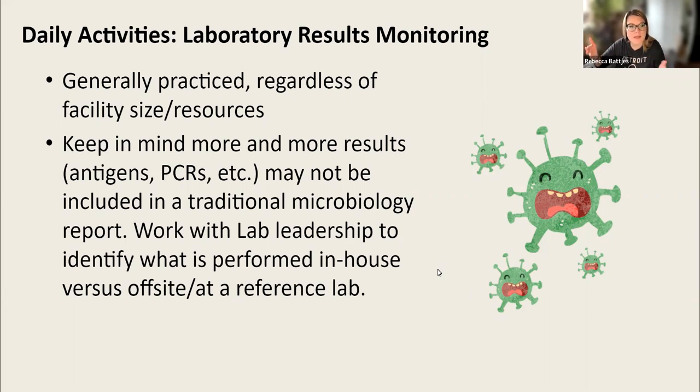What I want you to be thinking about is that there are more and more results performed outside of the microbiology lab — we learned this through COVID: antigens, PCRs, and not just COVID. A Legionella antigen test, for example, might not show up in your micro result report. So you want to work with your lab leader to look at conditions that NHSN or your state health department requires you to report, and understand where those results go — including what's performed in-house versus sent off to a reference lab.